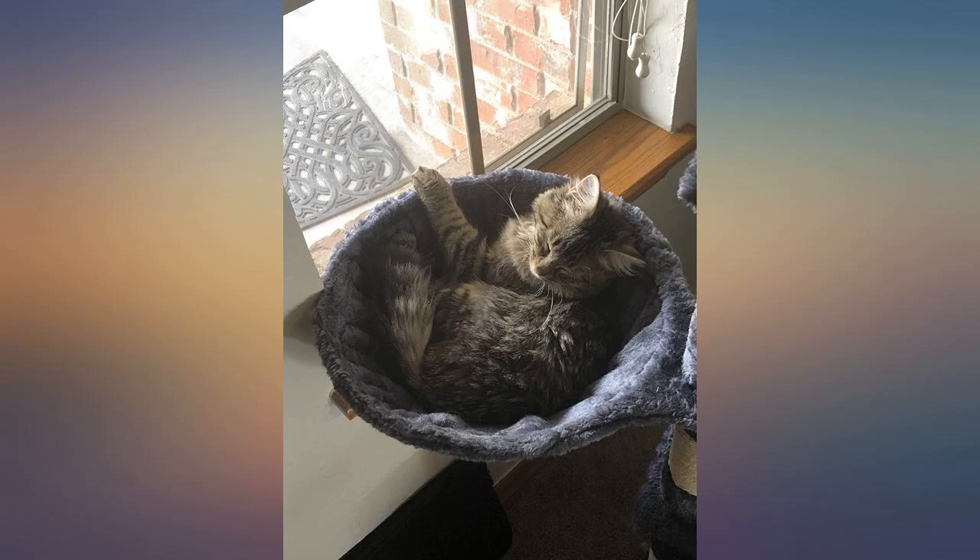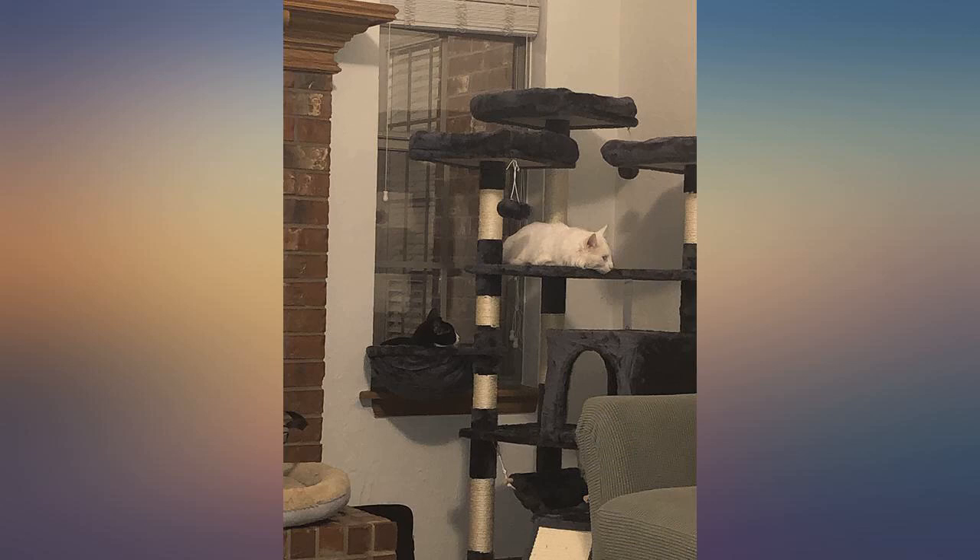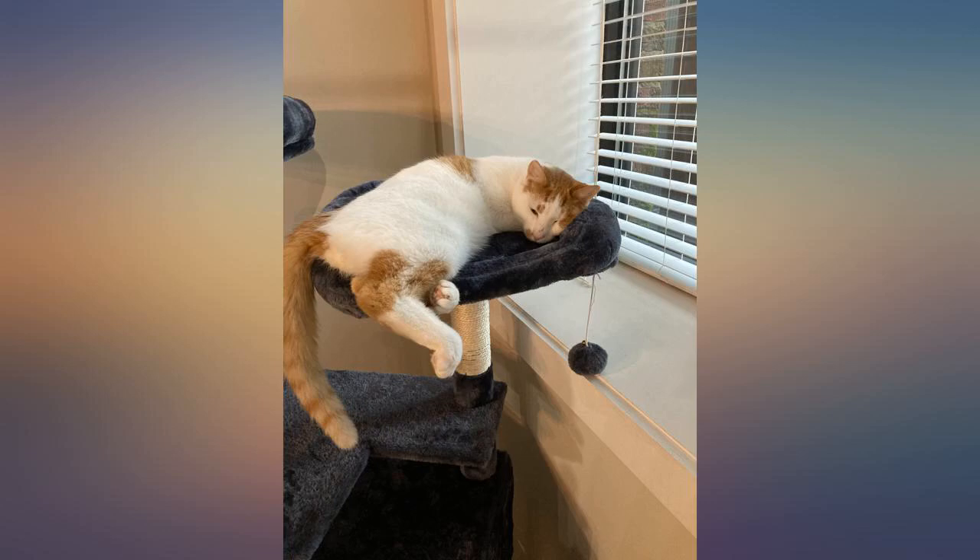Fits well in any room. Super soft, and lots of activities for your cat to enjoy.